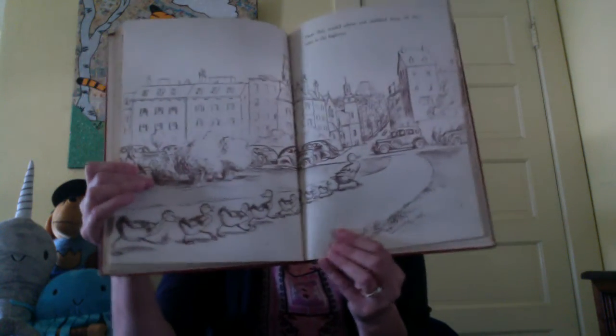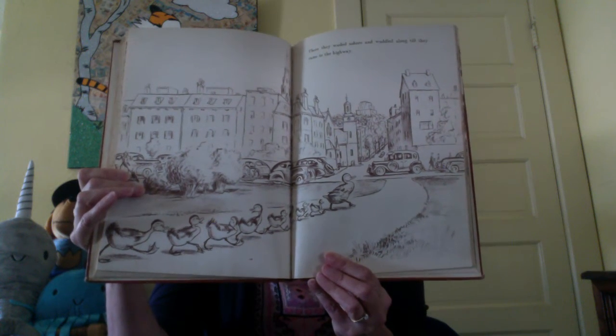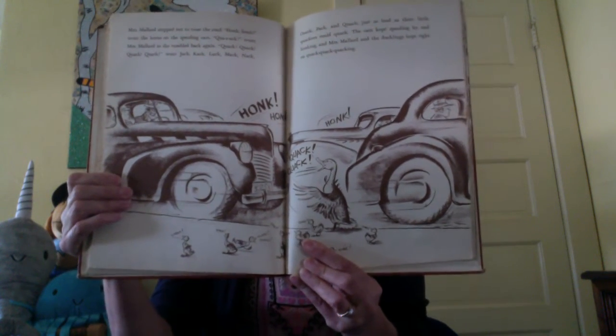There they waded ashore and waddled along till they came to the highway. Oh dear, is this going to be a problem? They can't fly yet, the little babies — somehow they've got to get across that busy road. Mrs. Mallard stepped out to cross the road. Honk, honk went the horns on the speeding cars. Quack went Mrs. Mallard as she tumbled back again. Jack, Cack, Lack, Mac, Knack, Whack, Pack and Quack all quacked just as loud as their little quackers could quack. The cars kept speeding by and honking, and Mrs. Mallard and the ducklings kept right on quacking. Look how flustered she is, flapping her wings at all those cars.